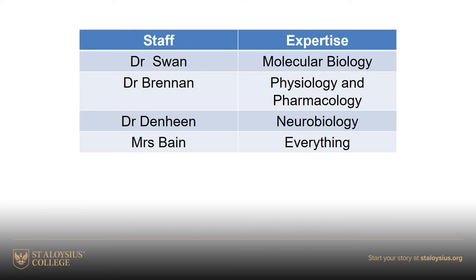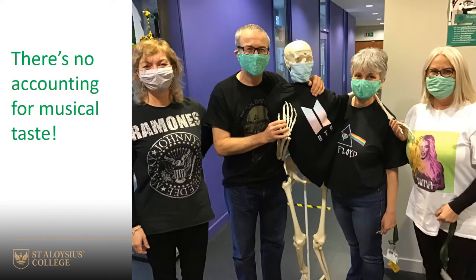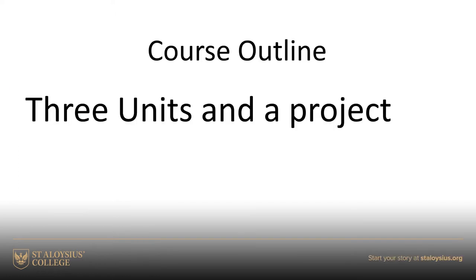We're actually quite a friendly bunch. We may be a friendly bunch, but some of us have no musical taste whatsoever - I've never heard of Britney! So, just to give you a little bit of information about the course...